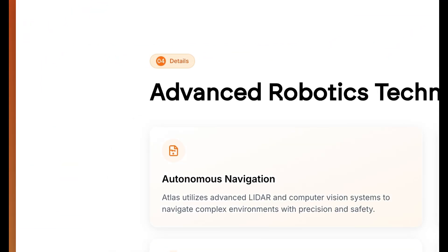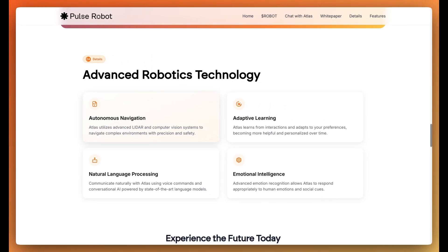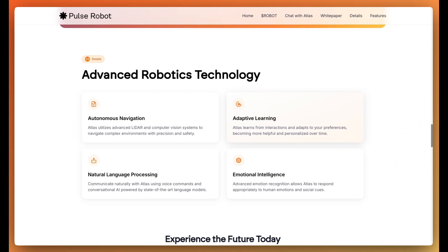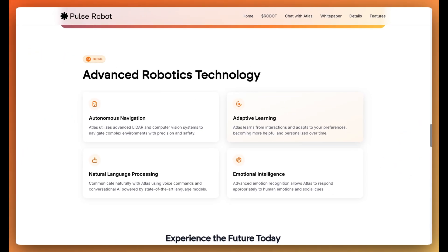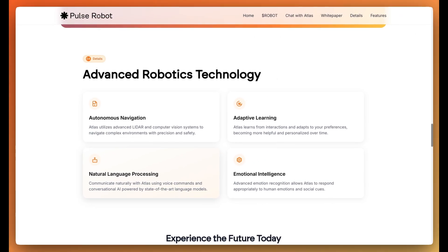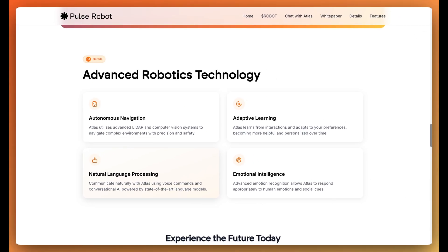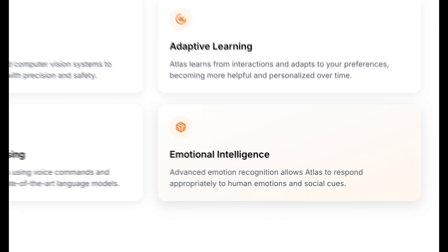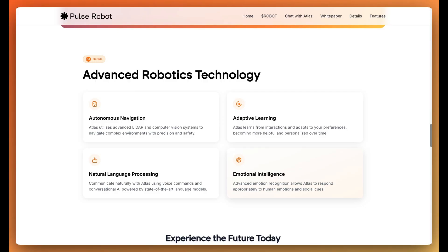For more details on their advanced robotics technology: they have autonomous navigation, where Atlas utilizes advanced LiDAR and computer vision systems to navigate complex environments with precision and safety. They've got adaptive learning — Atlas learns from interactions and adapts to your preferences, becoming more helpful and personalized over time. Then there's natural language processing, allowing you to communicate naturally using voice commands and conversational AI powered by state-of-the-art language models. And it's got emotional intelligence, with advanced emotion recognition allowing Atlas to respond appropriately to human emotions and social cues.